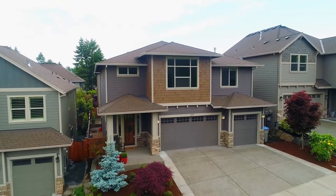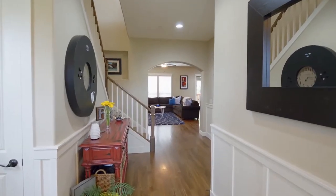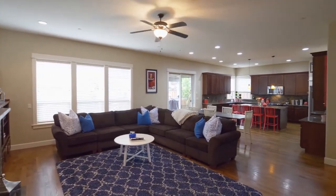A covered front porch invites you inside. You'll discover hardwood floors and beautiful architectural details. The expansive great room with a fireplace and built-ins is ready for entertaining or just relaxing.